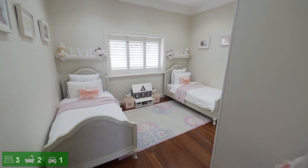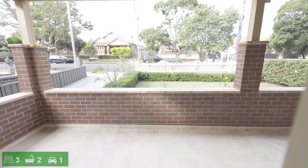This stunning home boasts three large bedrooms, and the two main bedrooms feature stunning LED light windows and gorgeous French doors that open onto your very own private balcony.